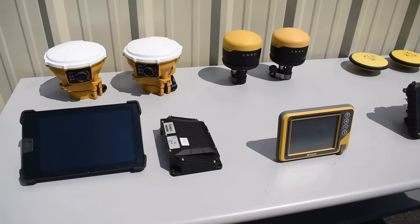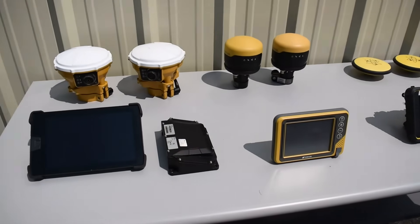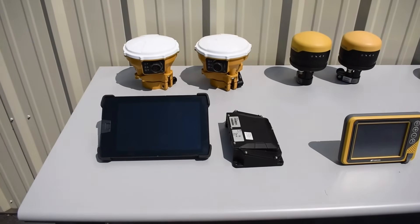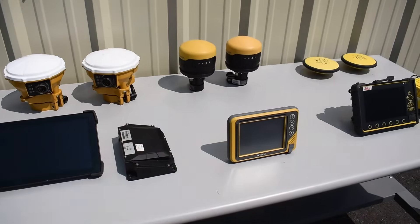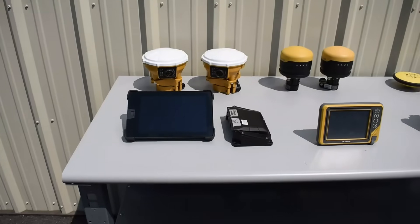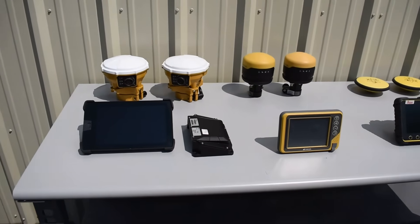Satellite capabilities for Trimble, Topcon, and Leica — GPS and GLONASS are the standard. Galileo, QZSS, and Beidou are typically sold as add-ons for these three brands. GPS accuracy for all three brands is usually within half of an inch.